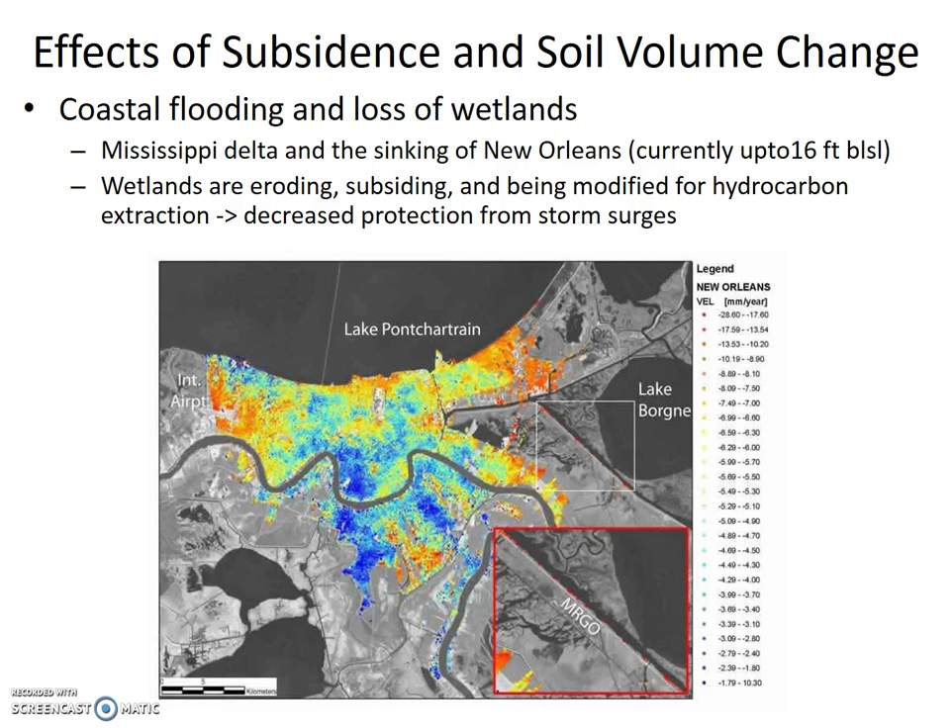The darkest red locations are subsiding at negative 28.6 to negative 17.6 millimeters per year. The bright yellow colored areas are subsiding at rates of about negative 6.62 to negative 6.3 millimeters per year. And the darkest blue areas are subsiding at rates of negative 1.79 to rising 10.3 millimeters per year.